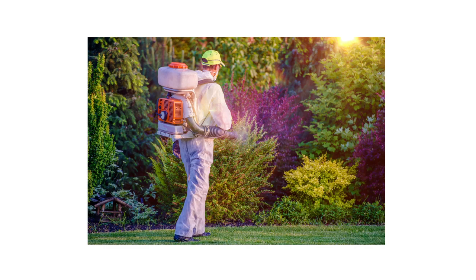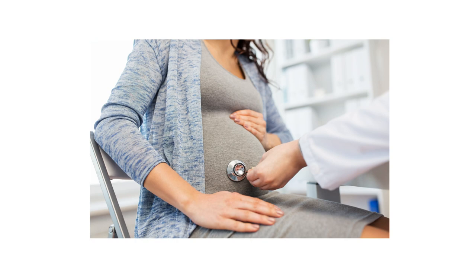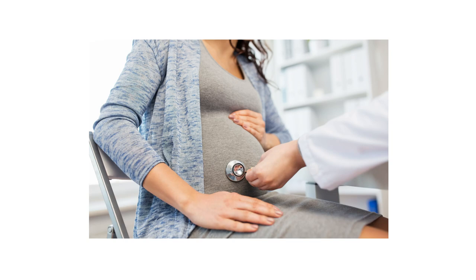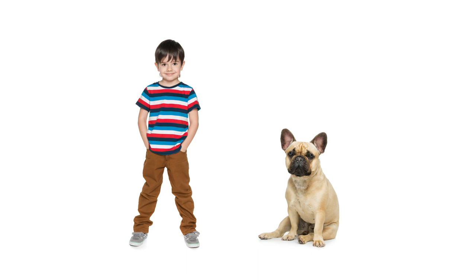Permethrin insecticides are safe to use when applied according to their label directions. In 1991, the International Agency for Research on Cancer declared Permethrin as not classifiable to its carcinogenicity to humans. There have also been studies conducted where pregnant women received Permethrin treatments to treat head lice and scabies, and researchers found that exposure to Permethrin did not affect the outcome of any of these pregnancies. That being said, always wear the proper personal protective equipment or PPE when applying Permethrin insecticides, and keep them out of reach of any children or pets.